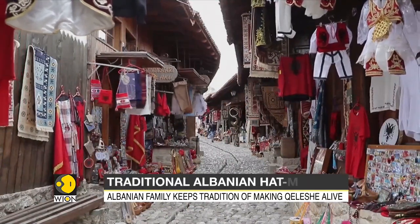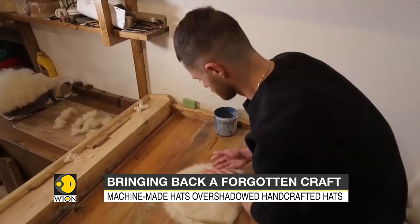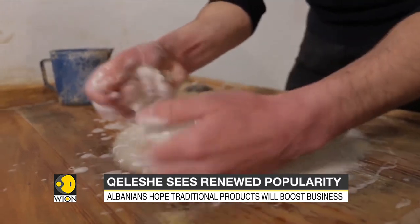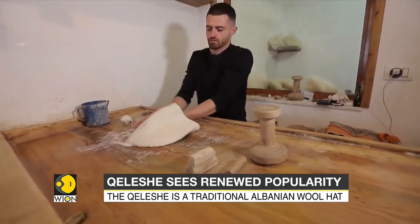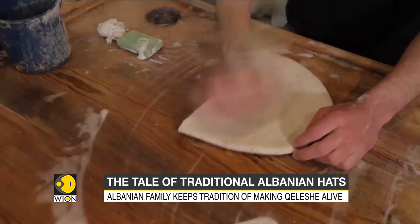Here in this old bazaar in Kruja, Albania, is a tiny shop that has kept up the tradition of making kaleshe by hand. Once a popular accoutrement, the kaleshe is a traditional Albanian wool hat, and the 12-step process of making them by hand is not a skill many have. But this tiny family-run shop is hoping to change that and highlight the novelty and ingenuity of the kaleshe.